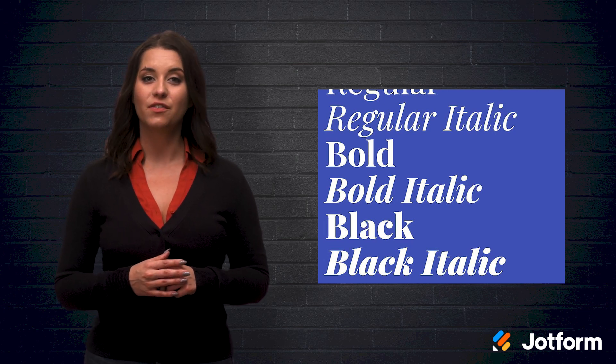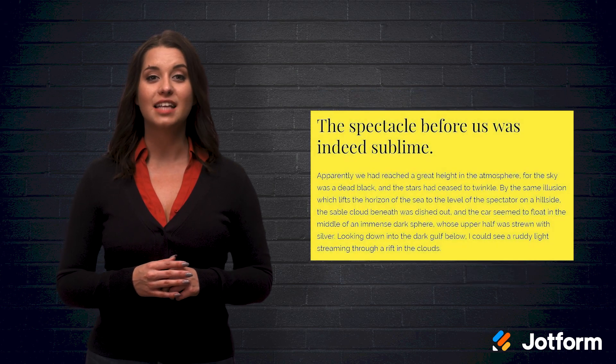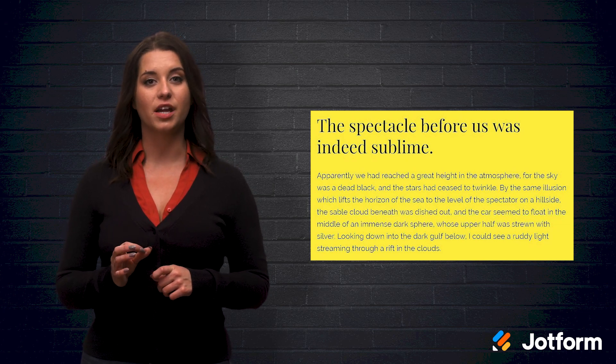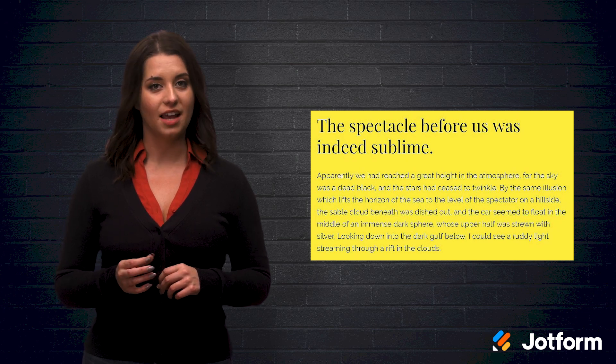Bold italics in Playfair Display can give an oversized heading some pizzazz. Raleway is a sans-serif font, but it is much more customized and concise when compared to other sans-serifs. Here, we see Raleway with Playfair Display as the heading.